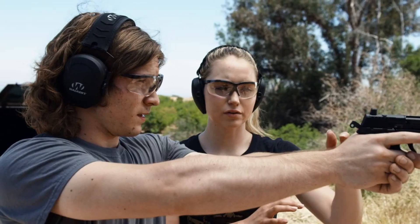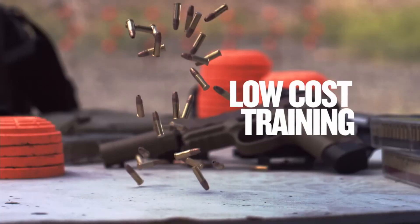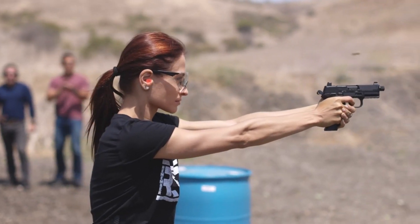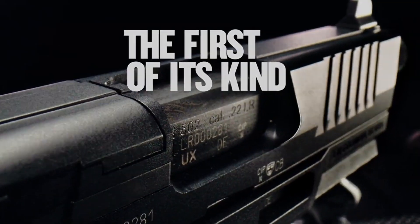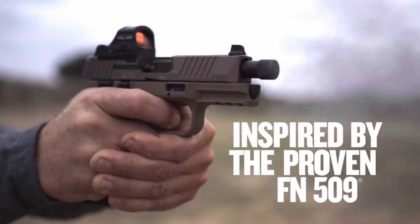The pistol boasts a crisp trigger pull and an ergonomic grip for comfortable and precise shooting. Whether for law enforcement, military, or civilian use, the FN 502 Tactical delivers reliability,